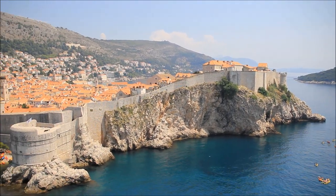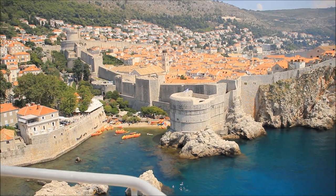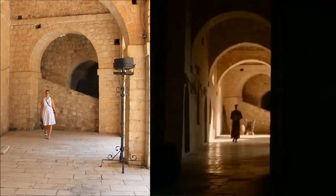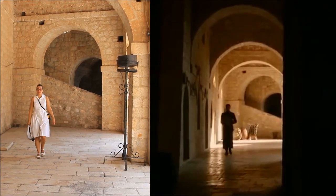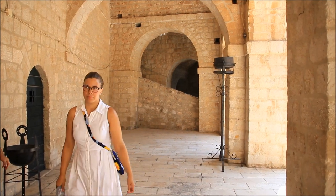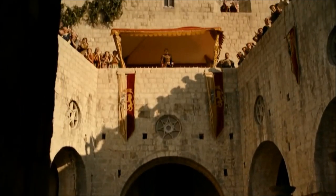Here you can see the whole old town of Dubrovnik in its beauty, and also you can see the locations where the previous scenes were filmed. I filmed this from Fort Lovrijenac, which was also used for some scenes like this one with Cersei and Littlefinger — I think the scene was called 'Power's Power.'